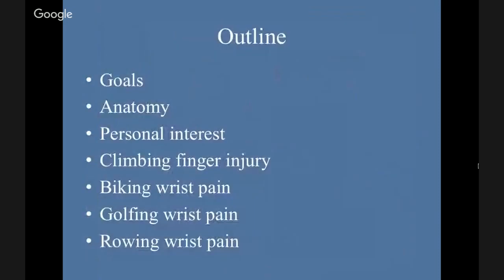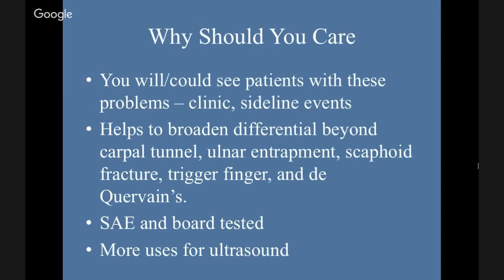So the goals of this talk — we're going to do a little outline. There's going to be a lot of talk about anatomy that once upon a time you knew. We're talking about finger injuries in rock climbers, biking wrist pain, golfing wrist pain, and rowing wrist pain. Why this is pertinent to you — as random as this topic seems — you will see patients with these problems in the clinic or at sports and sideline events. And this helps to broaden the differential.